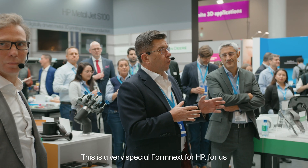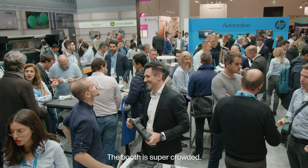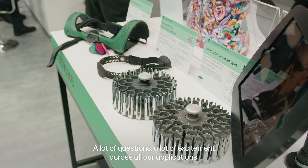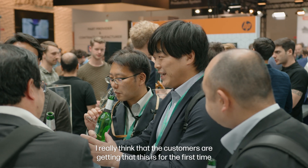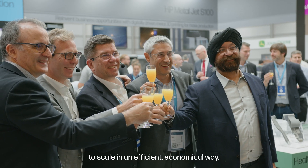This is a very special Formnext for HP, because it's the first time that we introduced the MetalJet S100 solution here in Europe. The booth is super crowded, a lot of questions, a lot of excitement across all our applications. I really think that the customers are getting that this is, for the first time, a technology that will enable them to scale in an efficient and economical way.